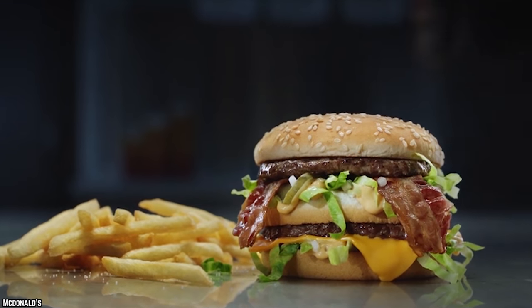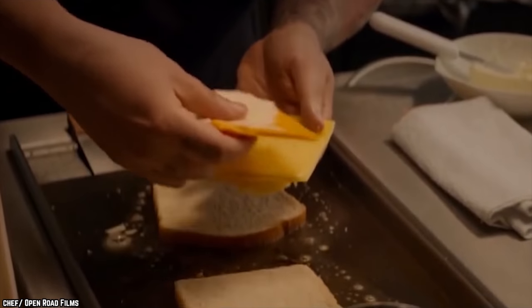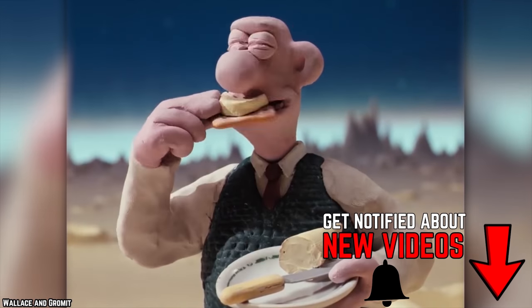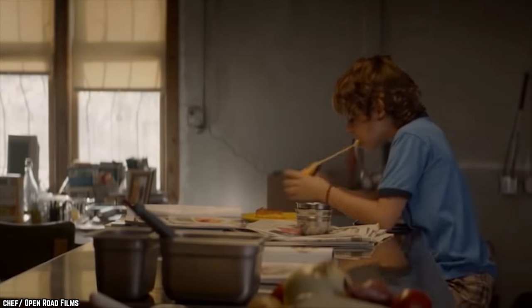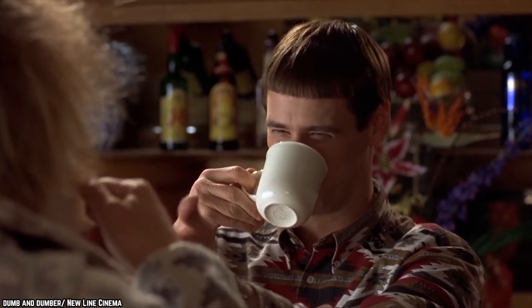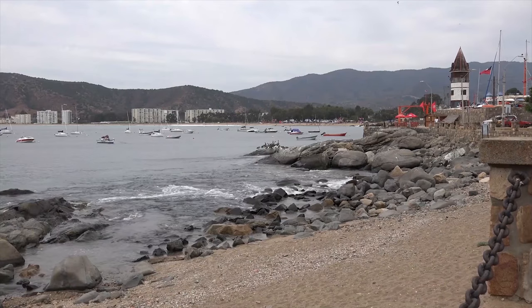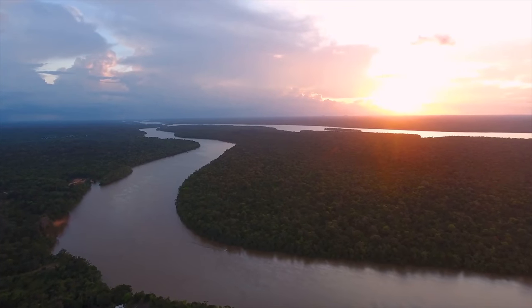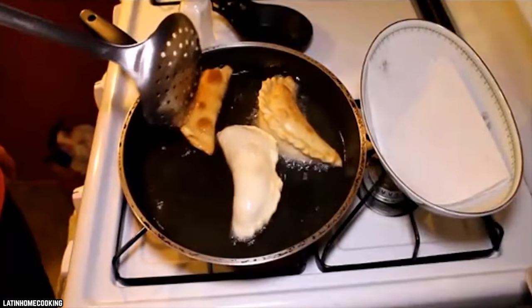Empanadas con Queso. With a lot of fast food restaurants, there is an important question to be asked: do you like cheese? If so, what about melted cheese? If the answer is yes to both, then we have something special for you. If you are not a big cheese fan, then this entry probably isn't going to be your cup of tea. But for everyone else, we give you the empanadas con queso. These delicious empanadas can be found in Chile and Venezuela, and we really think these cheesy pockets of joy should be sold everywhere.